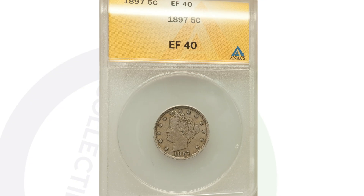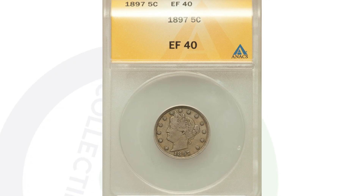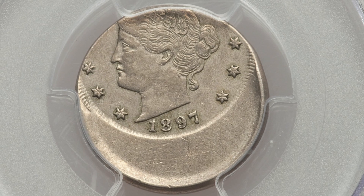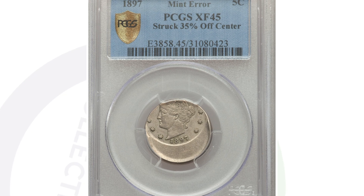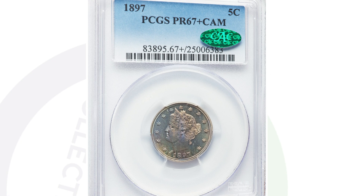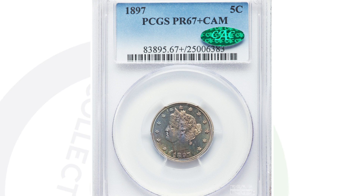We also have some mint errors on these coins, just like any other coins. This is an off-center error — you can look for this on modern coins: pennies, nickels, dimes, quarters, and so on. This coin ended up selling for over $1,000 at auction, graded by PCGS at XF45.